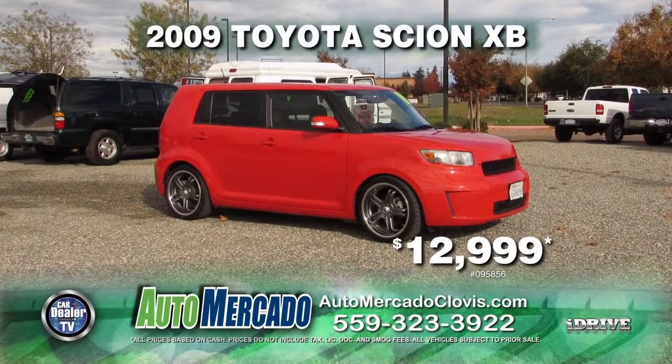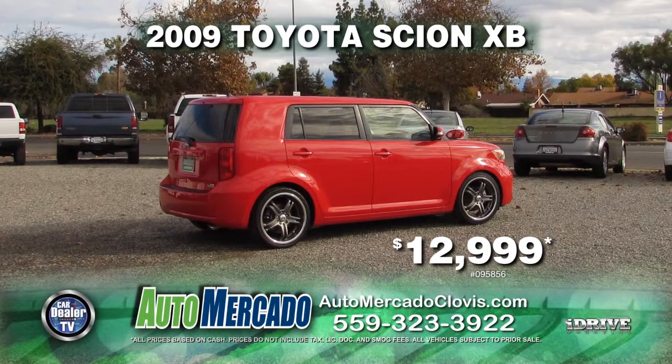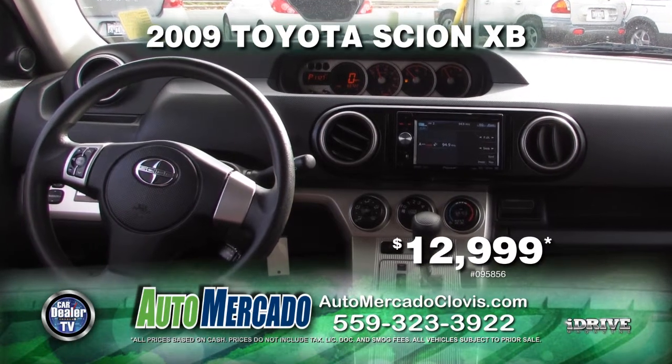From Automocado, here's a 2009 Scion XB. This vehicle is equipped with automatic transmission, power door locks and power windows, air conditioning, custom wheels, and tinted windows. Pick her up at a reduced price of just $12,999.